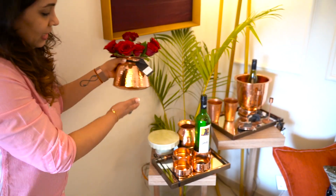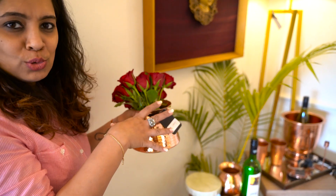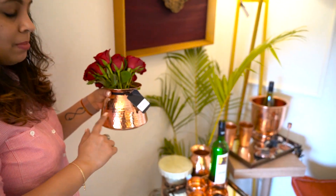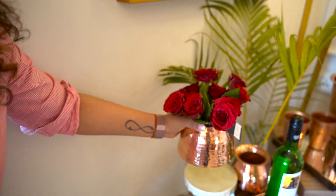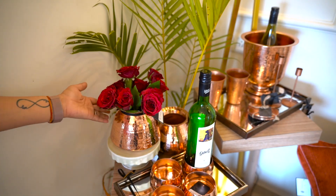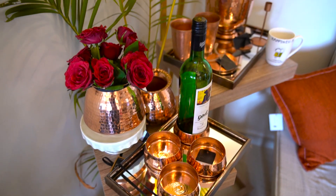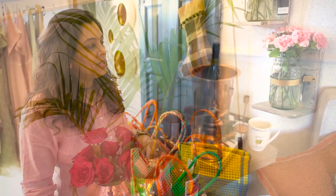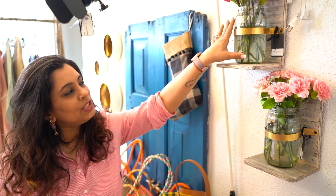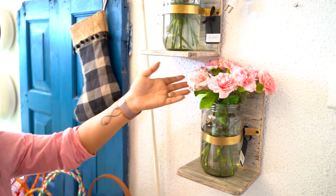We also have lovely copper lotas — these were traditional lotas used to drink water, but we've had them lacquered now so they don't turn black. They look so beautiful when you add some fresh flowers. We have really nice shelves with mason jars where you can put fresh flowers, roses, or carnations.